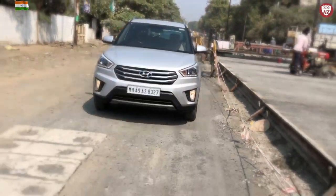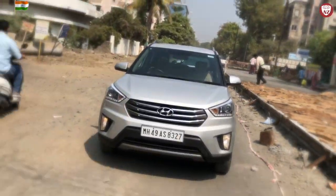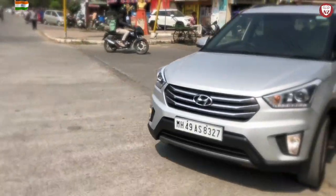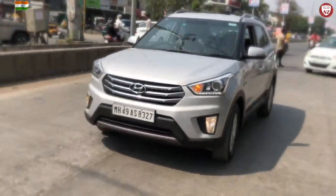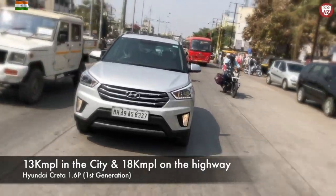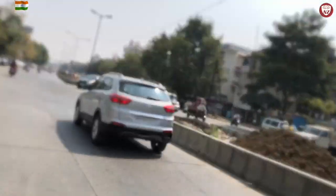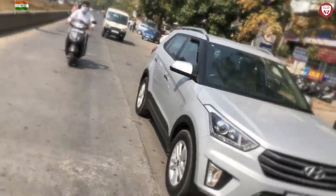I spend hours in traffic a lot of times in the city because Nagpur is full of traffic these days due to metro construction work. Also a lot of areas in Nagpur are getting new cement roads, so congested roads are almost everywhere. This car actually gives me great comfort and great ride quality in those city conditions. Fuel economy still is not that bad. The best part of driving a Creta is its road presence.